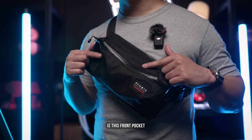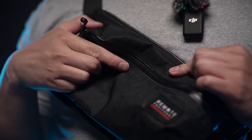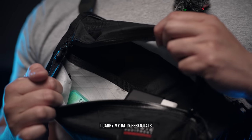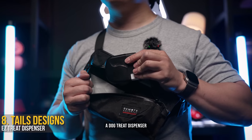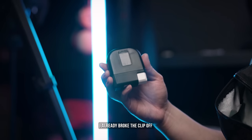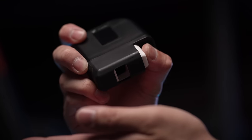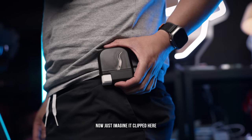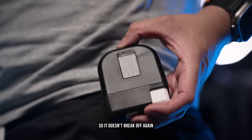Now where it really gets exciting is this front pocket, made of premium ripstop waterproof material with an Aquacard zipper. Inside, I carry my daily essentials — quick access for everything I need, like this dog treat dispenser. It is made of plastic and while I love that it's lightweight, I already broke the clip off. But I still love it because when you push it, a treat comes out. For any dog owners, you know how useful this is. Just imagine it clipped here and how easy it is to access, though I'll have to DIY my own solution so it doesn't break off again.